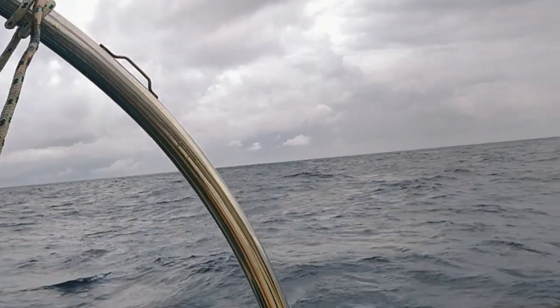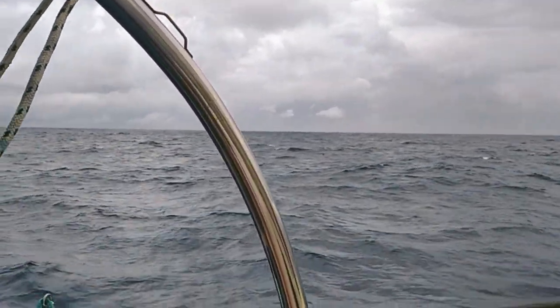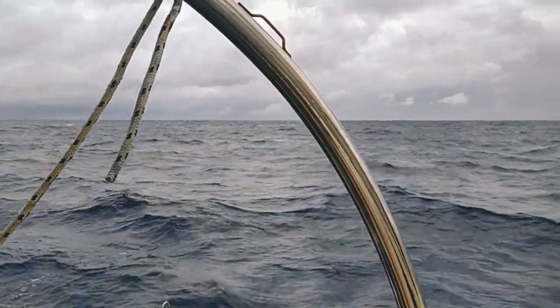Anyway, that's the wind vane in action, at least on a beam reach. I haven't really had wind abaft the beam on this trip, so maybe later I'll get a chance to show that.